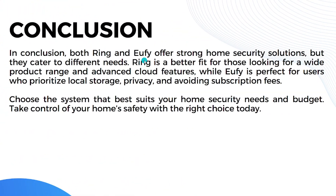In summary, both Ring and U5 offer strong home security solutions but cater to different needs. Ring is better for those wanting a wide product range and advanced cloud features, while U5 is perfect for users who prioritize local storage, privacy, and avoiding subscription fees. Choose the system that best suits your home security needs and budget. That's it for today's video — see you in the next one!